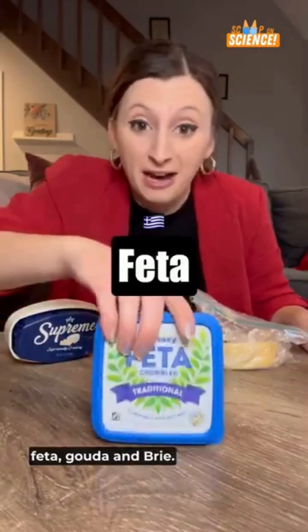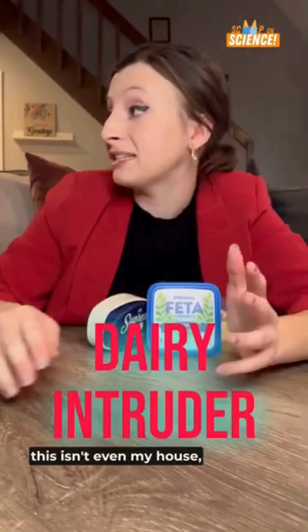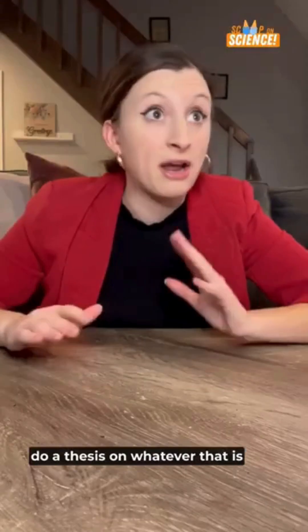Today I'm grilling up feta, gouda, and brie. And yes, it's about to smell interesting in here. This isn't even my house — I'm not the house guest you want. There's a real science to cheese melting, and I'm about to do a thesis on whatever that is.